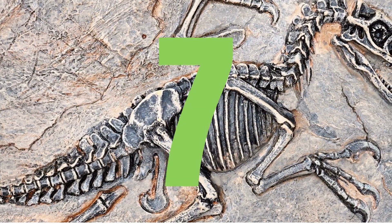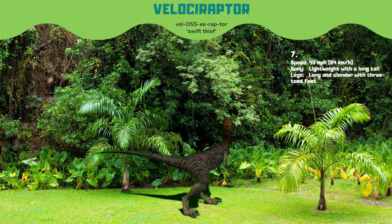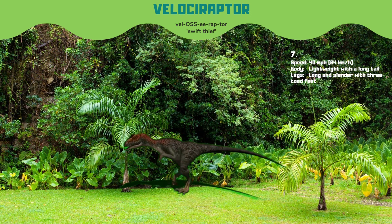At number 7, we have Velociraptor. It was a lightweight predator that could run at speeds of up to 40 miles per hour. The real Velociraptor was only about the size of a turkey, much smaller than its Jurassic Park portrayal.